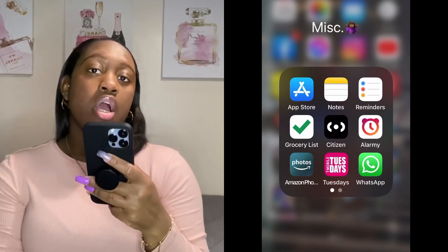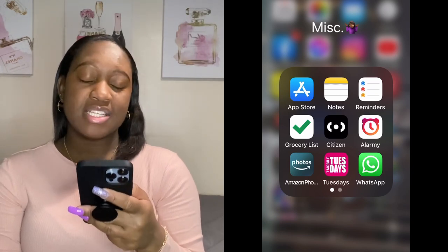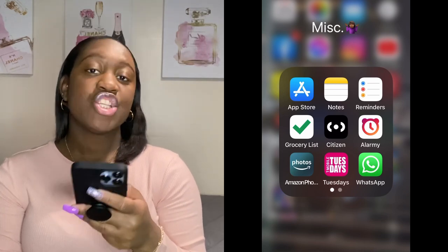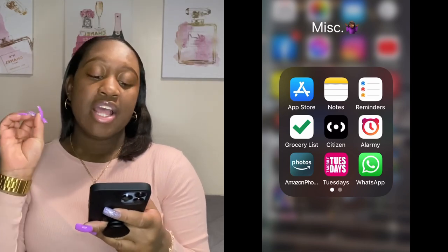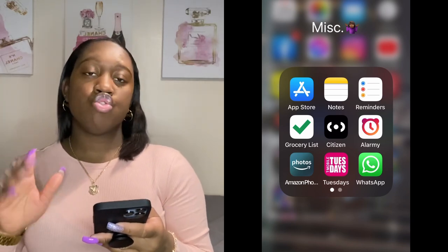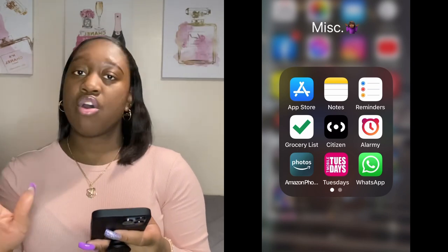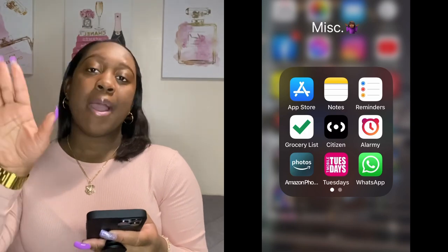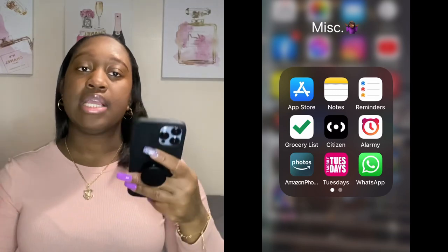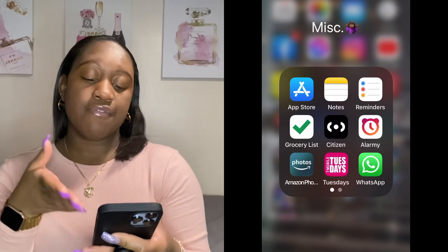Then I have the Citizen app — it basically shows you the crime going on in the area. Sometimes this app stresses me out. Then I have the Alarming app — this is probably my second most used app. I use it five times a week to wake up for work. It won't stop ringing until you complete an activity like a math problem or exercise. I do the barcode scan — my baby wipes in the bathroom is the barcode I scan to stop it. It makes you get up, and that's why I love this app.